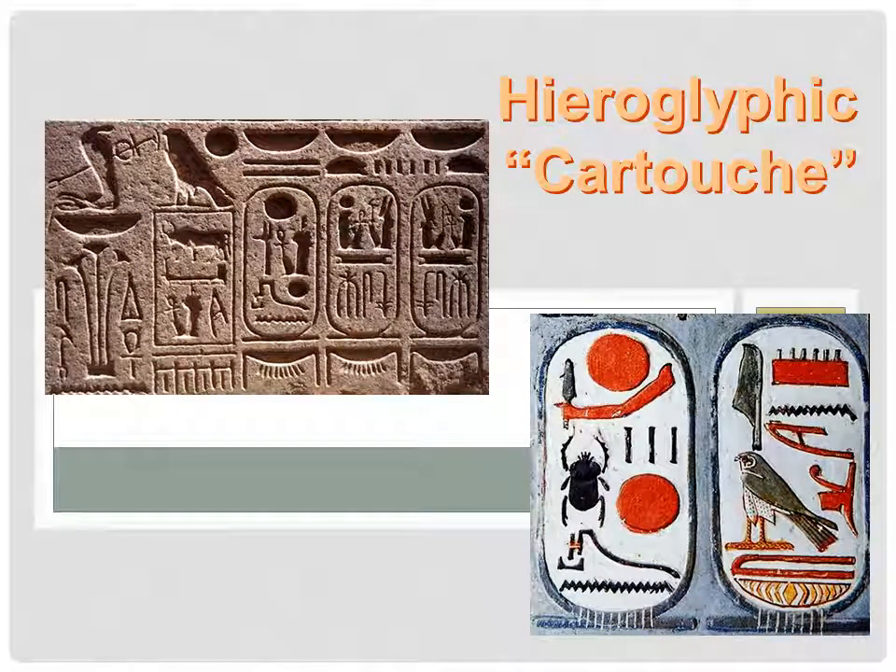Rise of Civilization. This is an introduction to ancient Egypt.